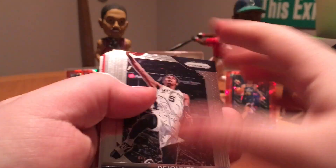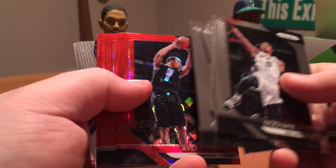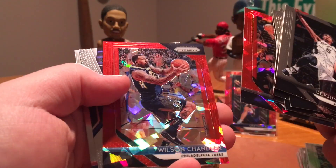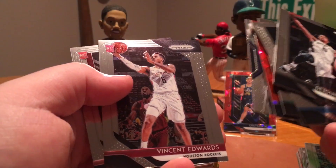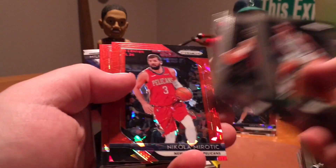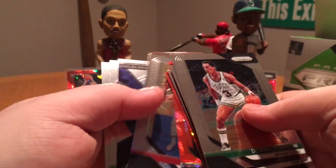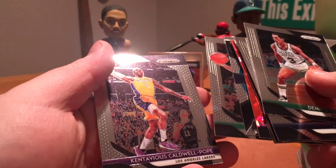I'd like to pull a rookie Prism of some sort. I've got another red ice — Avery Bradley, Marcus Aldridge. No rookies. Wilson Chandler, Steve Nash, Edwards, and Gary Trent. Halfway done here and not the best break. Mirtitch and Kareem — that looks really cool. Kelly Oubre is another Silver. Miles Bridges, Kyrie, and KCP.